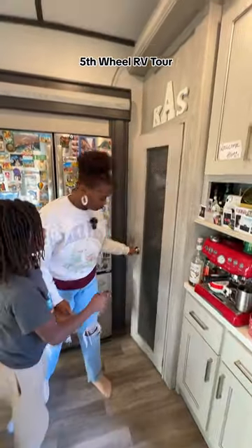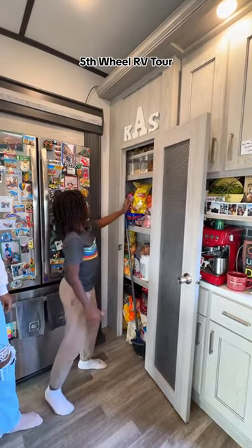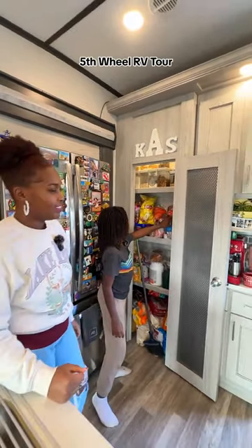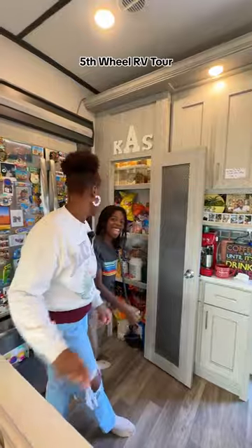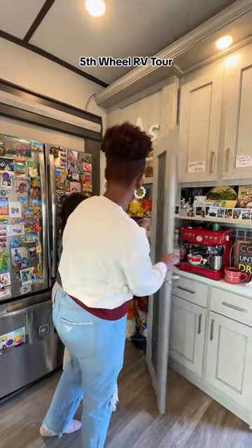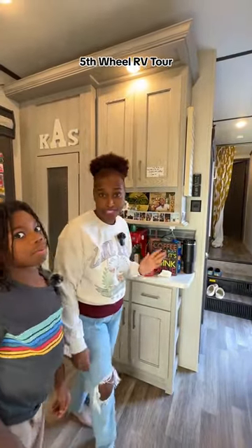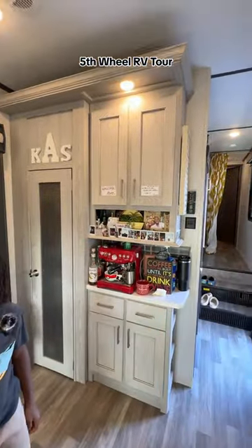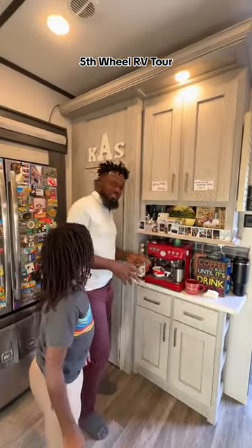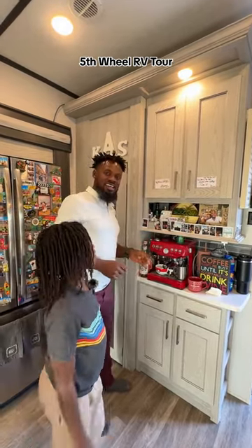This side is our pantry. Aiden, why is it your favorite? Because there's snacks, instant noodles, and popcorn. Basically it's his favorite because of all the snacks — Aiden loves snacks, so this is his little section right here. And then on this side, this is someone else's favorite section. This is my favorite section because we have the coffee machine, the espresso machine. This is the first place I come to every single morning to make a nice cup of coffee.